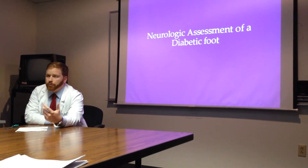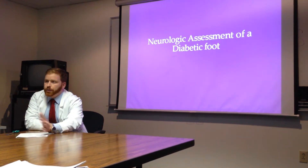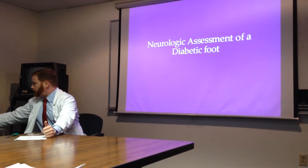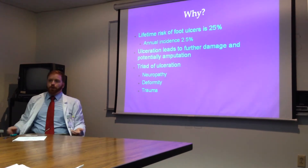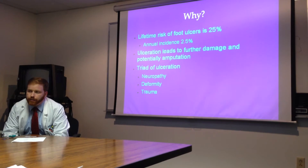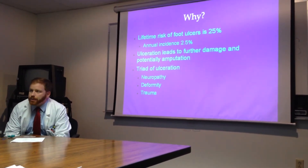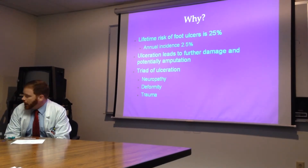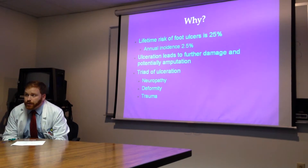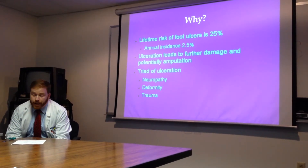I'm one of the medicine interns and we're going to discuss the diabetic foot assessment with special attention paid to the neurologic exam. This is very important because the lifetime risk of getting an ulcer on your foot if you're a diabetic patient is 25%. You have an incidence every year of approximately 2.5%, and if you get an ulcer, that's going to start leading you down a path for further damage and possible amputation.